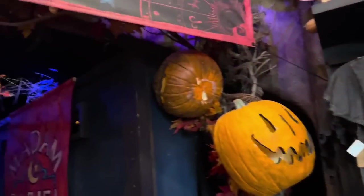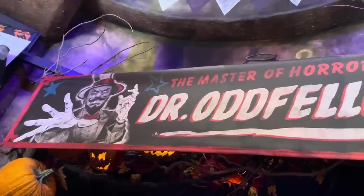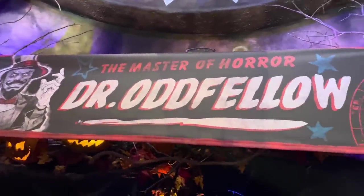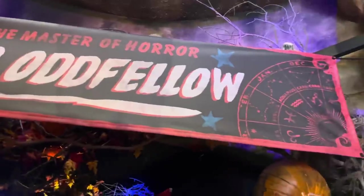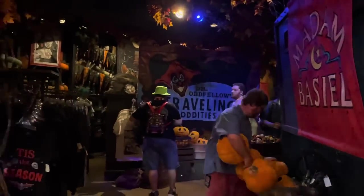That's it for our merchandise here at the All Hallows Eve Boutique. Make sure you're following because this is not even half of the merchandise we can expect to see for Halloween Horror Nights — much more to come, especially with the tribute store opening soon. See you guys next time.